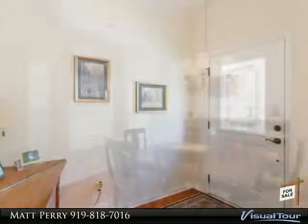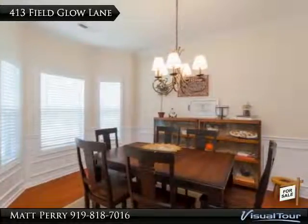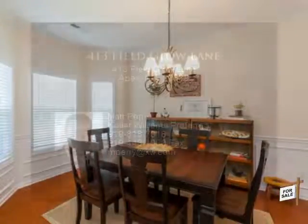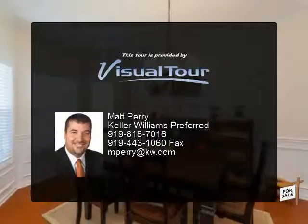The family room is perfectly situated to the main living area, which is perfect for entertaining guests. The master bedroom offers a tray ceiling and a separate tub and shower with his-and-hers sinks. The bonus room could be used as a fifth bedroom. Great landscaped water view in the backyard.